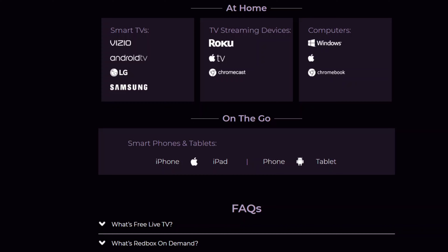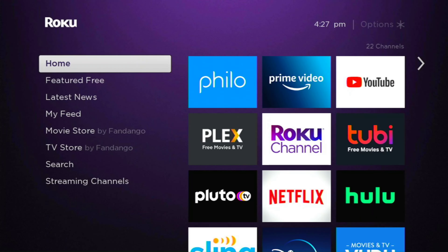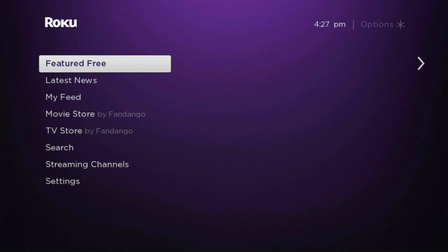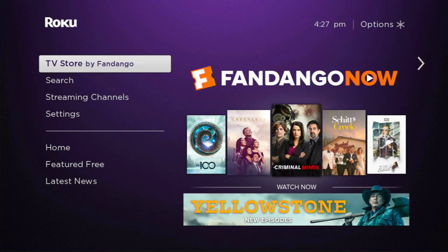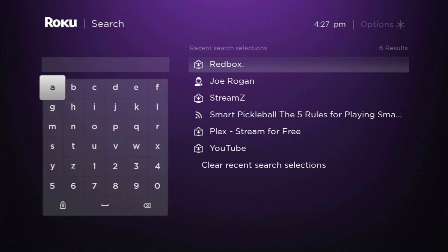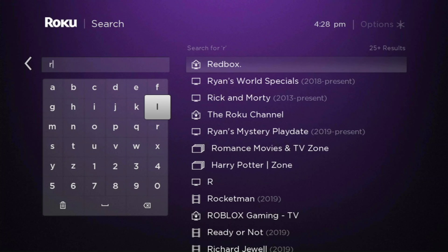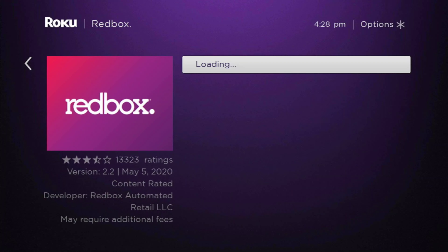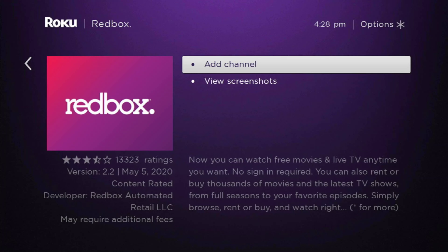So let's check out the app on the Roku. Here we are on our Roku. To get a new channel, all you have to do is go down to the search. We are going to search for Redbox, and there it is already because I have already searched for it before. Let's click on this, and then we are going to add the channel.